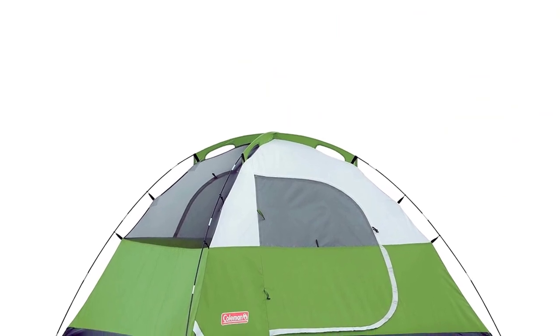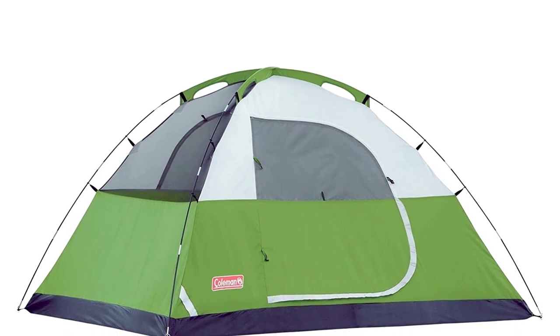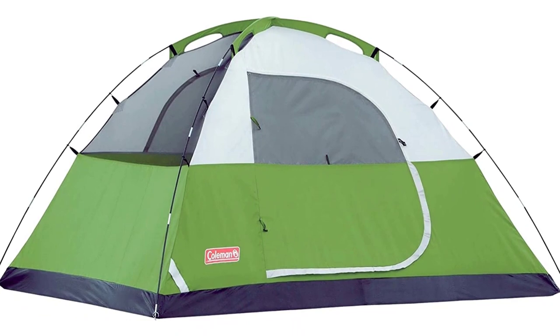This tent doesn't have any major design flaws. I will attach a video above so you can get an idea of what this tent looks like in person. I really don't think you can go wrong with this tent.